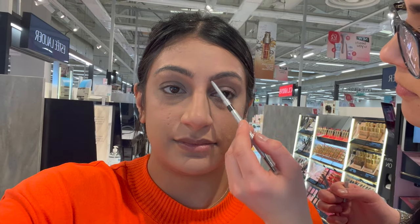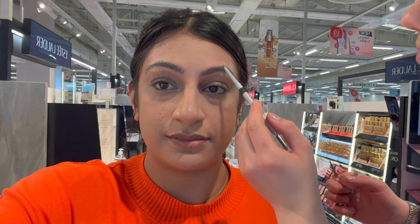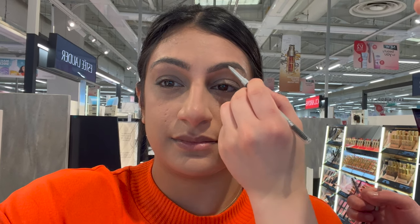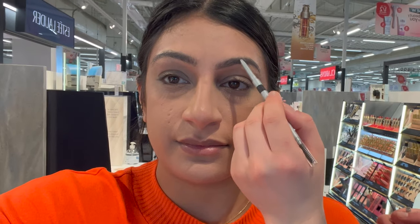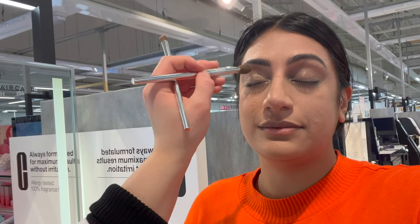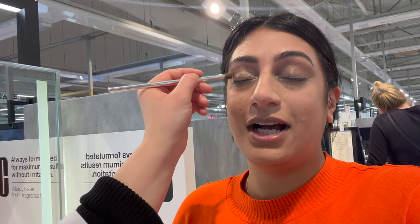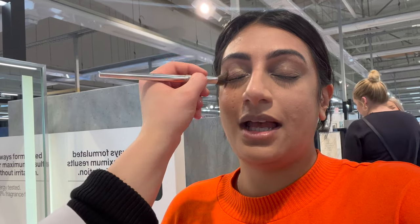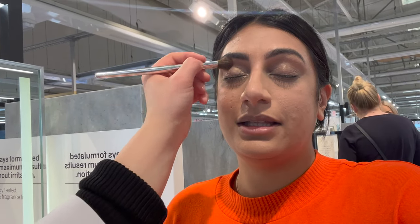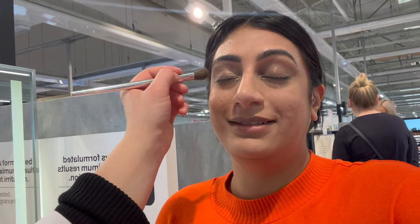She then went in with the eyebrow pencil in the shade dark brown. She used the spoolie at the other end to brush all my hairs in the same direction, and filled in the eyebrows ever so slightly rather than being really blocky, which I really liked — they came out quite fluffy. She then picked an eyeshadow palette in kind of a pink and brown tone, but as she started to apply it, I could see it was coming out really gold rather than pink, which showed the pigments weren't as strong as they looked on the palette. It was more like a shimmer on my eyes rather than any real color.